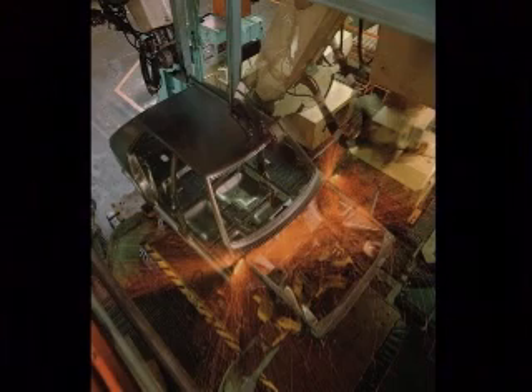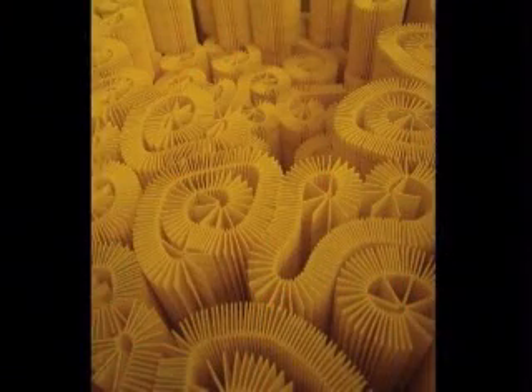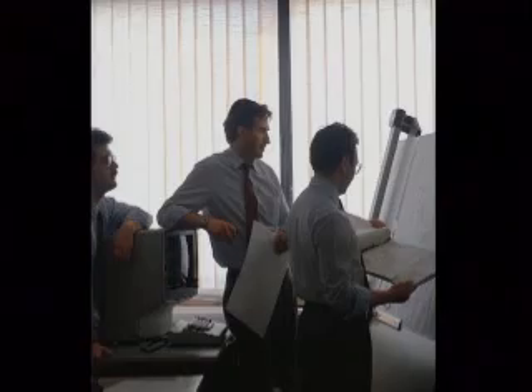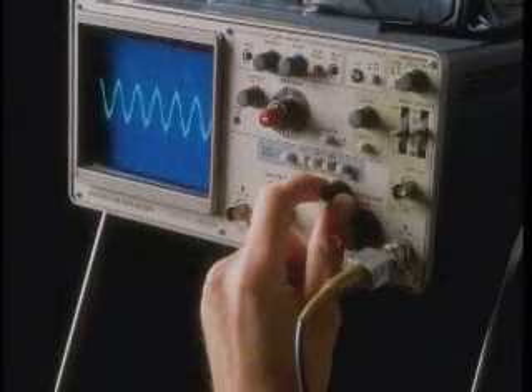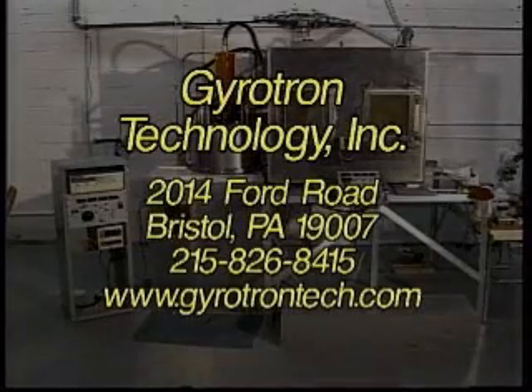A wide range of industries can benefit from the Gyrotron. Companies in automotive, pharmaceutical, biomedical, semiconductor, construction, and consumer goods are all working with GTI. At the Development Center, GTI's world-class team will help your company utilize Gyrotron beam technology to achieve step-change improvements in quality, cost, and profitability.